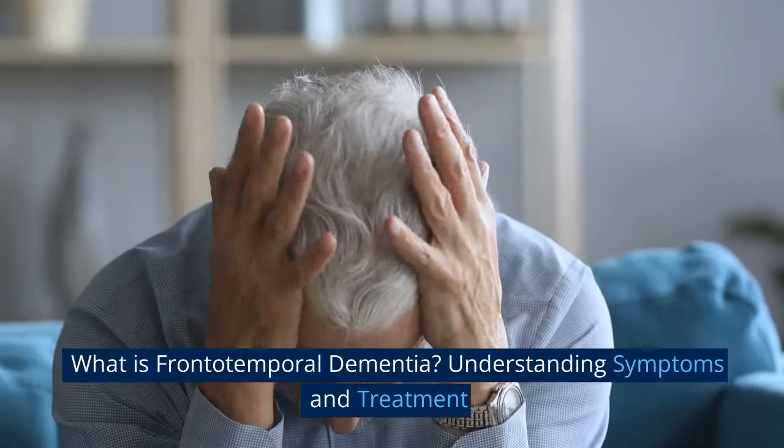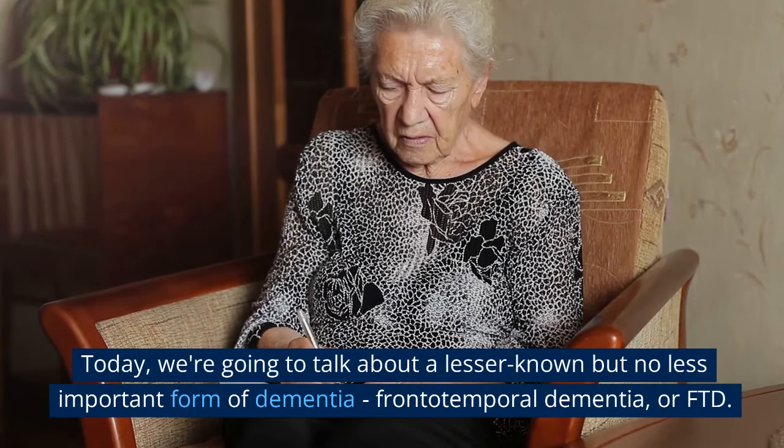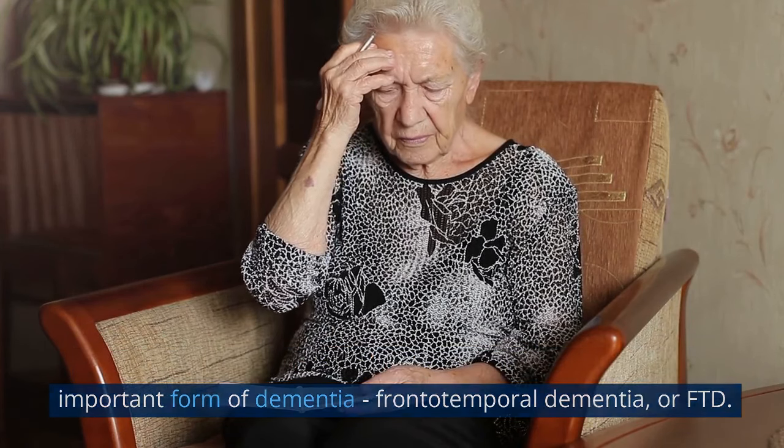What is Frontotemporal Dementia? Understanding Symptoms and Treatment. Hello and welcome to our channel. Today we're going to talk about a lesser known but no less important form of dementia, Frontotemporal Dementia, or FTD.